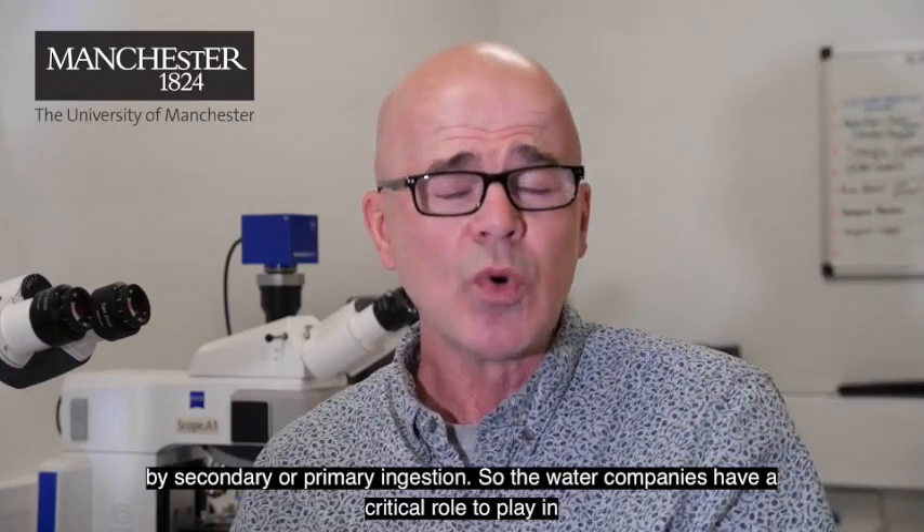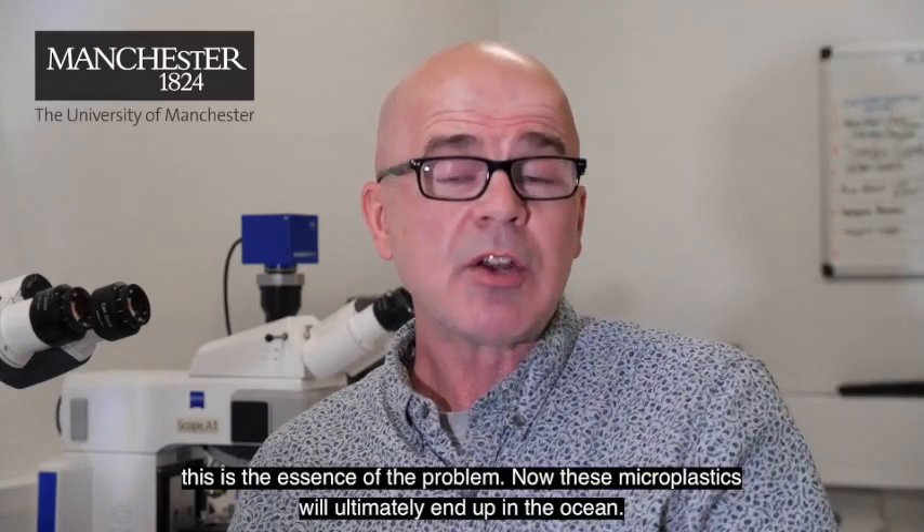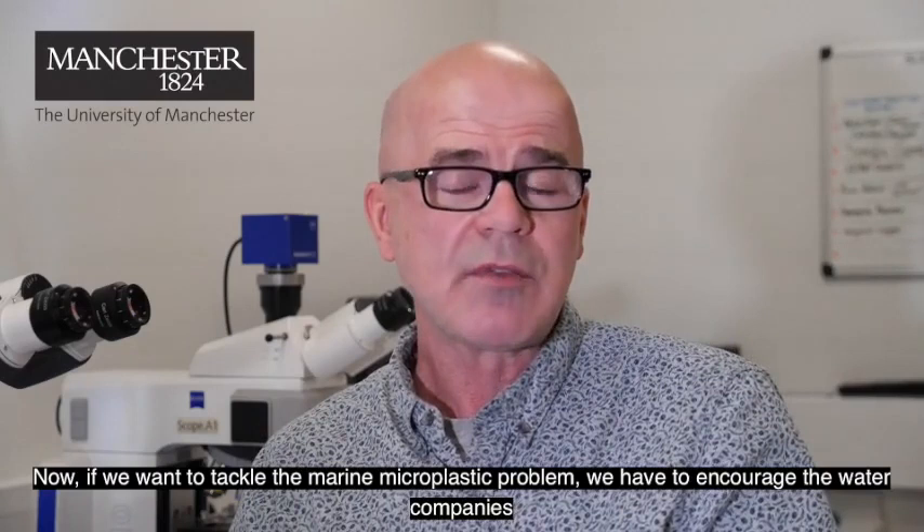So the water companies have a critical role to play in limiting the wastewater discharges, particularly untreated wastewater, into low river flows, because this is the essence of the problem. Now these microplastics will ultimately end up in the ocean. If we want to tackle the marine microplastic problem, we have to encourage the water companies to restrict the amount of untreated wastewater that they release into river systems.